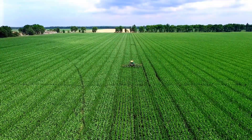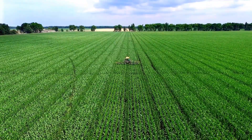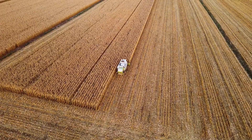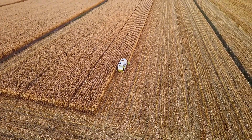As the corn grows, it faces challenges — pests, diseases, and unpredictable weather. But heartland farmers are resilient. They use modern technology alongside traditional methods to protect their crops and ensure a bountiful harvest.